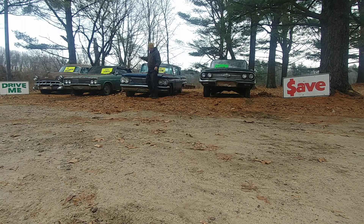1965 Buick Skylark Grand Sport convertible, 401 nailhead. Put the top down — it's just a great old car.